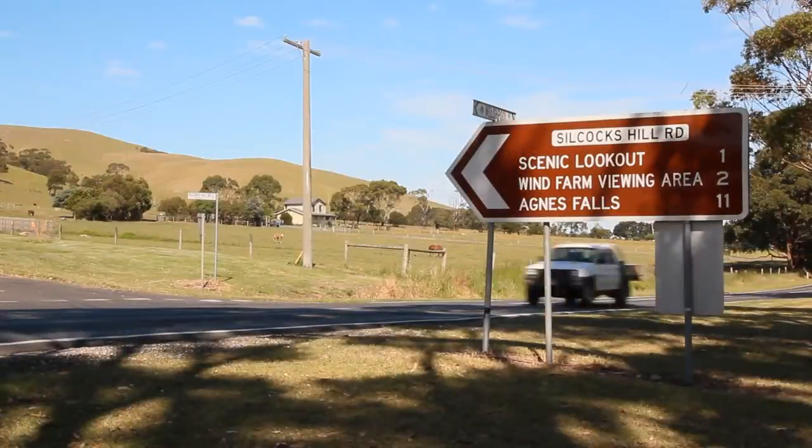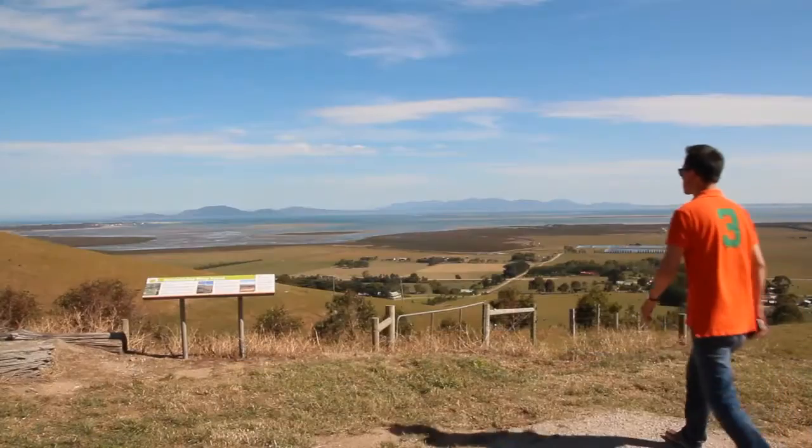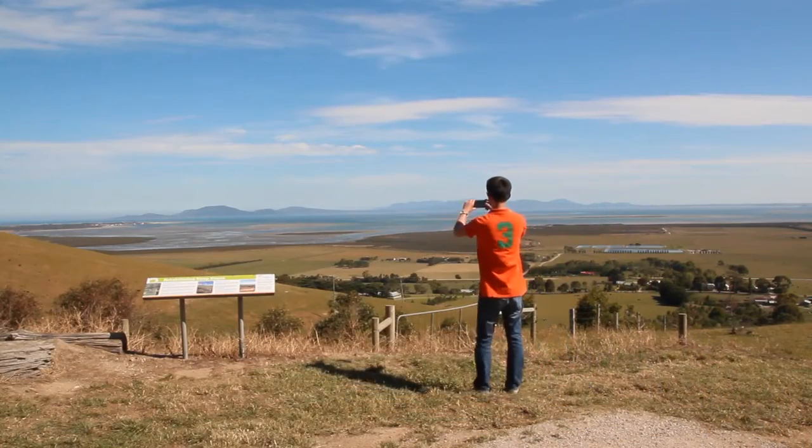While in the area, make sure you visit the nearby Silcox Hills Scenic Lookout and check out the million dollar views.